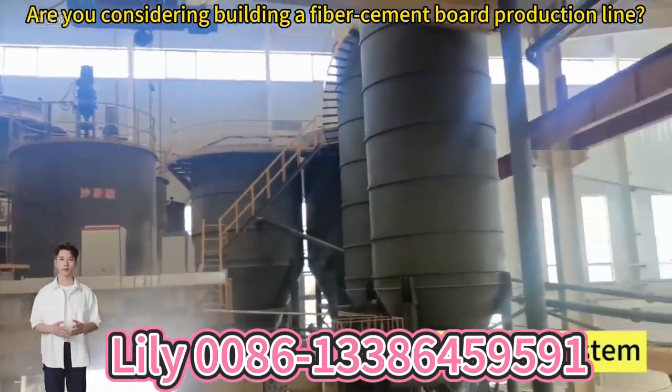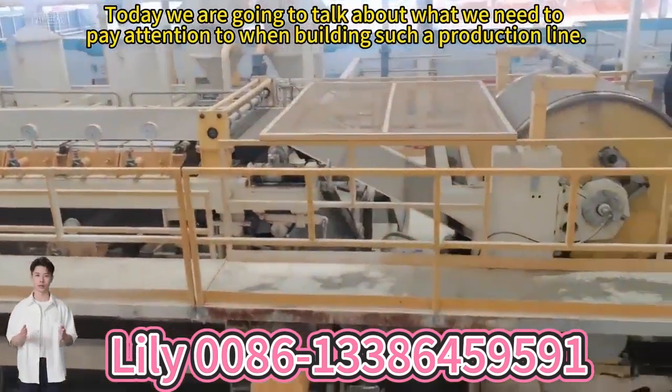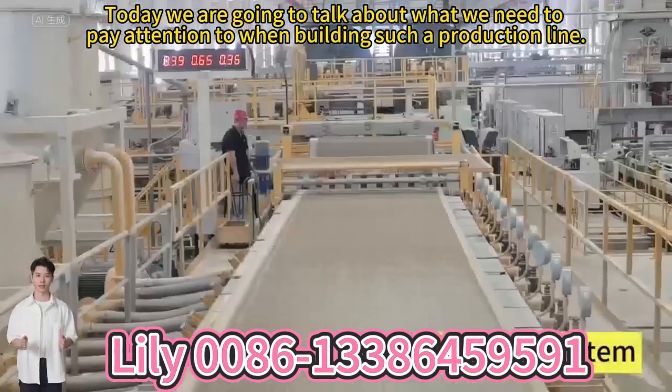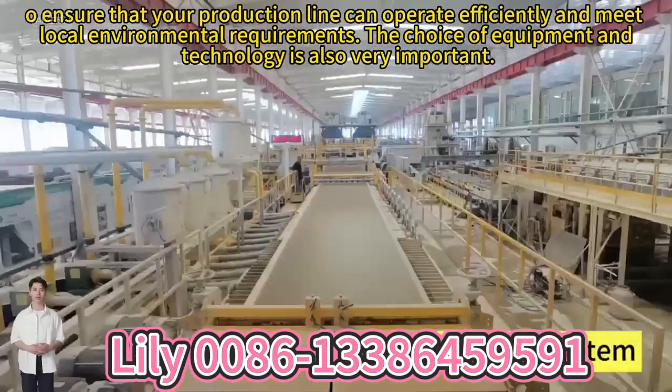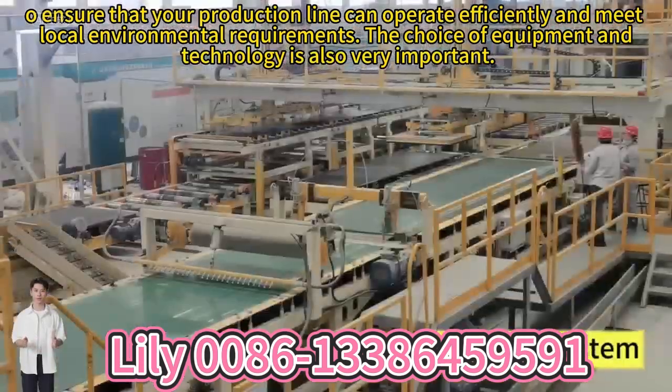How do you consider building a hydrogen and quartz production line? Today we are going to talk about what you need to pay attention to when building such a production line, to ensure that your production line can operate efficiently and meet local environmental requirements.